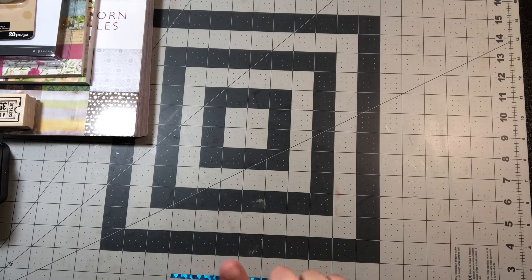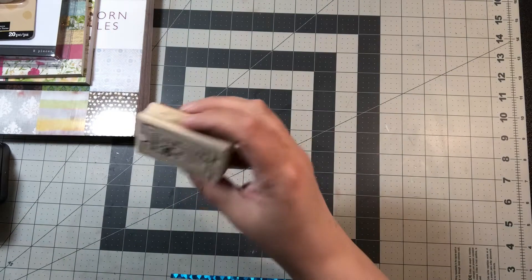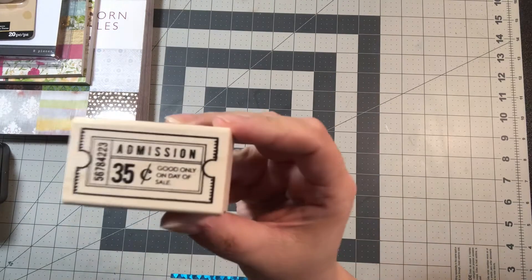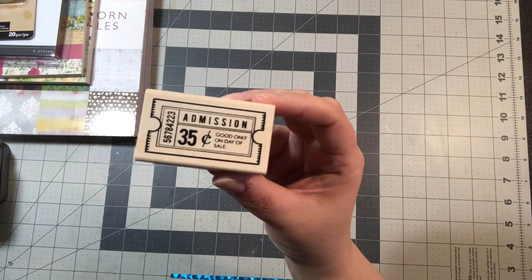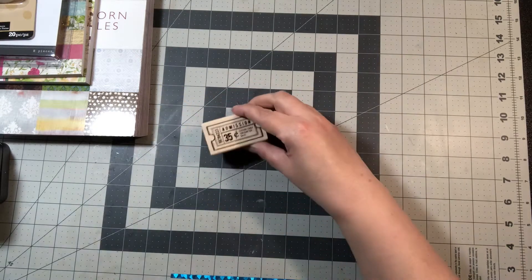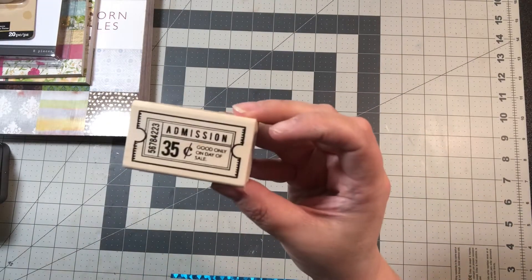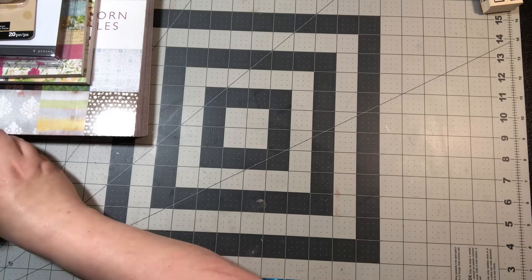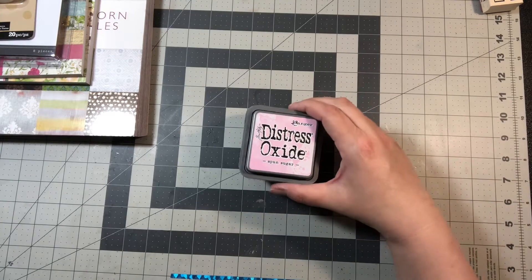They had paper and paper crafting stuff on sale, and stamps were also on sale — I want to say 50% off as well. I picked up one stamp, which is an admission ticket stamp. When you do collage, these are actually good to have so you don't have to worry about a physical ticket — you can just stamp it with whatever colors you want. This was $3.99 and I got it for 50% off.